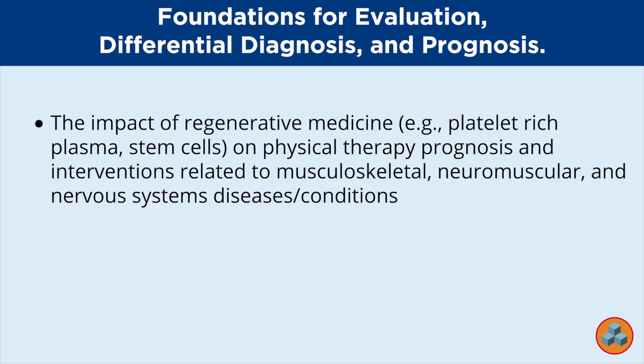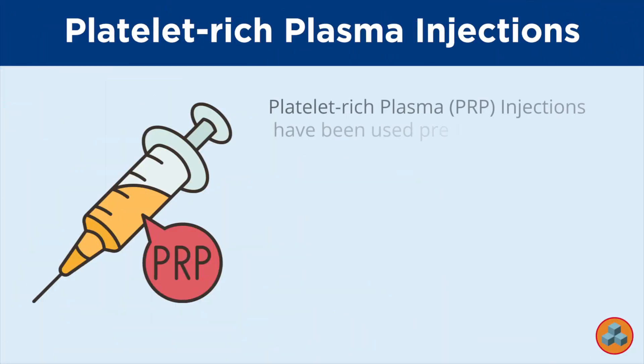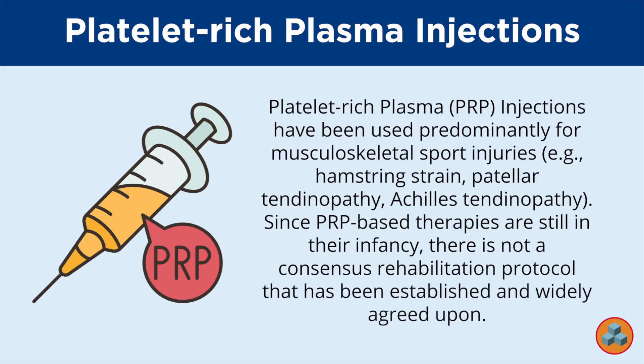Becoming familiar with the current examination blueprint can go a long way toward avoiding unpleasant surprises on test day. Let's take a deeper dive into platelet-rich plasma injections. Platelet-rich plasma PRP injections have been used predominantly for musculoskeletal sport injuries — for example, hamstring strain, patella tendinopathy, Achilles tendinopathy. Since PRP-based therapies are still in their infancy, there is not a consensus rehabilitation protocol that has been established and widely agreed upon. Existing protocols often include a period of rest, immobilization, and or limited weight-bearing in the period that immediately follows the procedure — that is, the first few days or week. This is then followed by a gradual progression of weight-bearing, exercise, and activity to progressively load the affected structure.